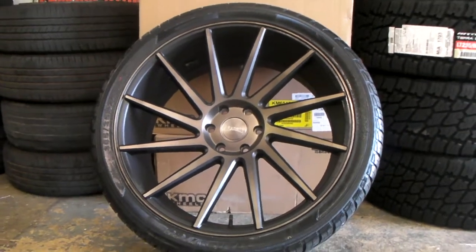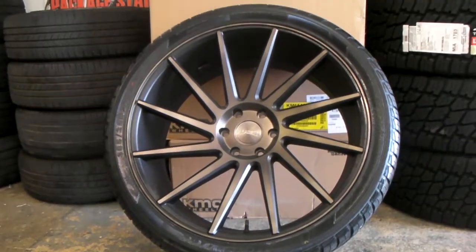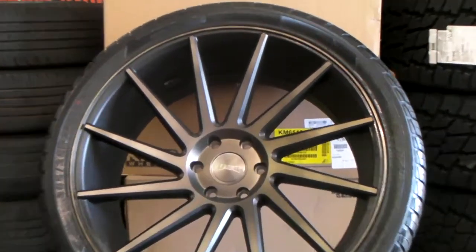This is your boy KB from Dove and Tires TV at DoveandTires.com. Right here we are looking at the Dove Cheddar's 24-inch getting ready to go out.